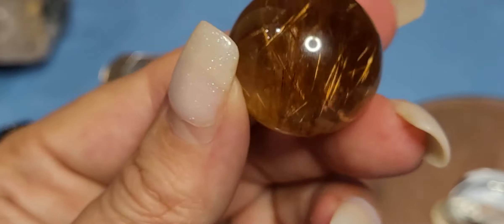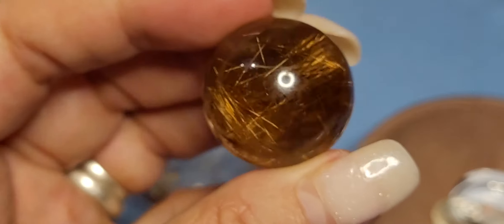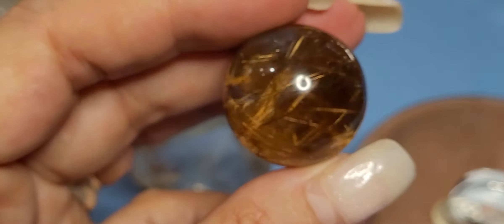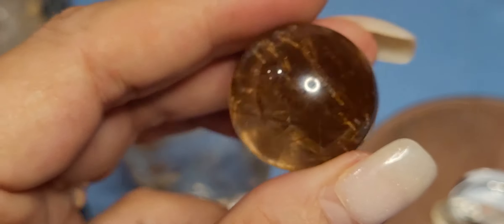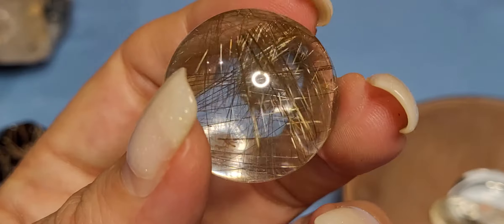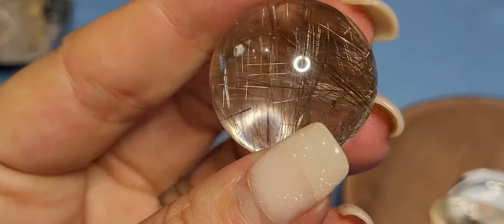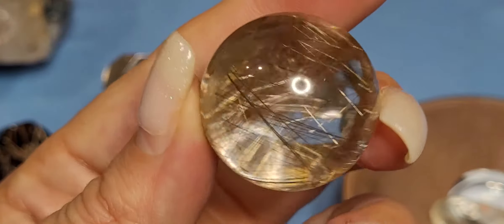Shout out to Mr. Garrett Russell — he was the one I got most of my rutile from. He has beautiful, amazing pieces of all sorts, quality rutile. Here's another sphere and I asked for more silver, and this one's got gold but it's more of a silvery flash to it. The needles are a little finer and they just kind of flow when you move it. It's really pretty.